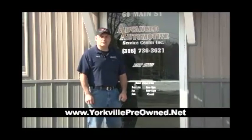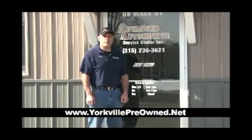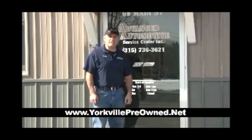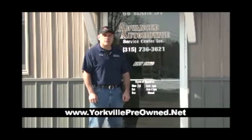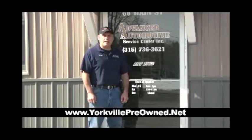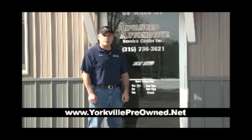Hi, this is Mike from Advanced Automotive Service Center. We've been serving Central New York since 1988 with quality auto repairing and sales. We invite you to come on down and check out our lineup of quality pre-owned automobiles, or visit us at Yorkvillepreowned.net. We offer guaranteed credit approval — give us a call at 292-8181.